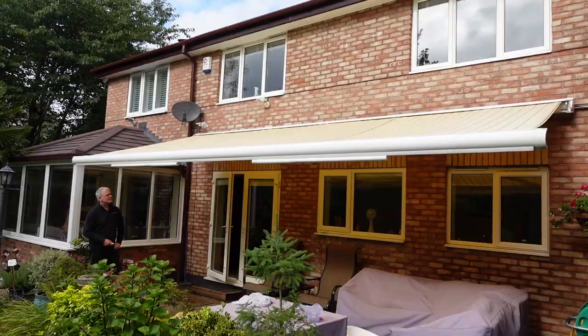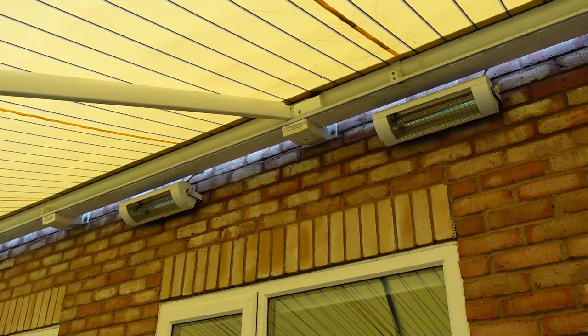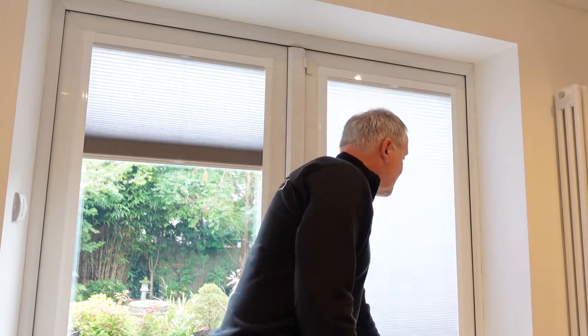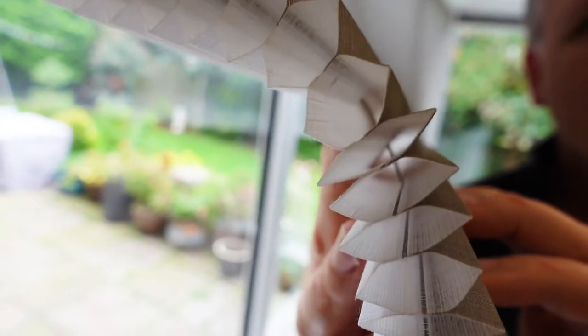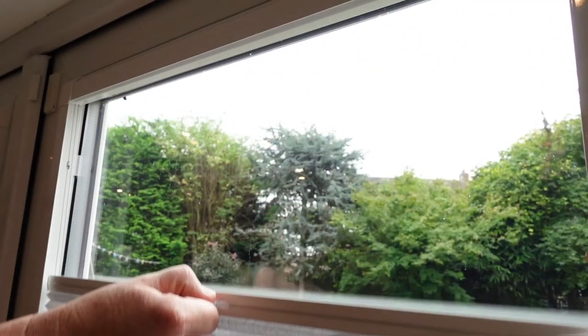We only supply top quality awnings. This one behind me is 15 years old and it looks like it was fitted last year — that's the kind of thing we put on the back of people's houses. We also do perfect fit pleated blinds and perfect fit Venetian blinds. This one here is a pleated version with a honeycomb fabric, which is great from an insulation perspective. People like perfect fit blinds because they're very unobtrusive and don't cause any damage to the door — no drilling into recesses at all.